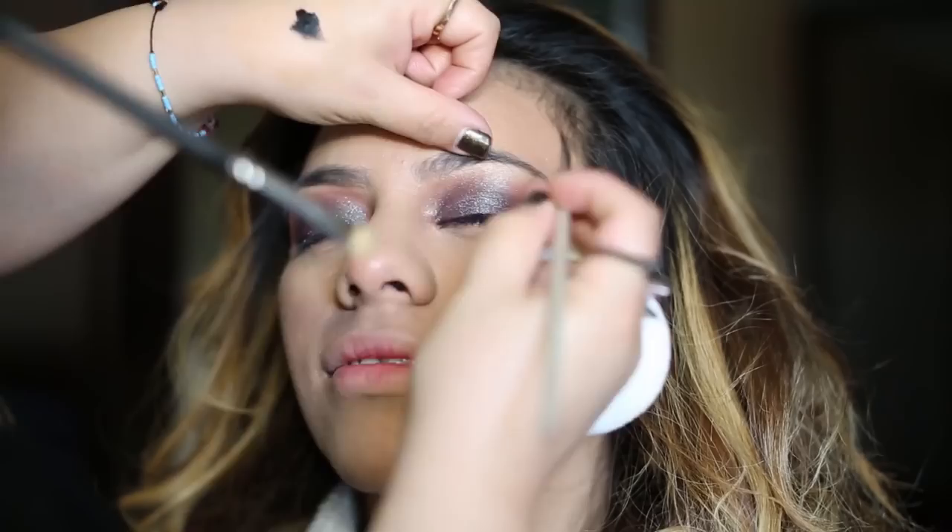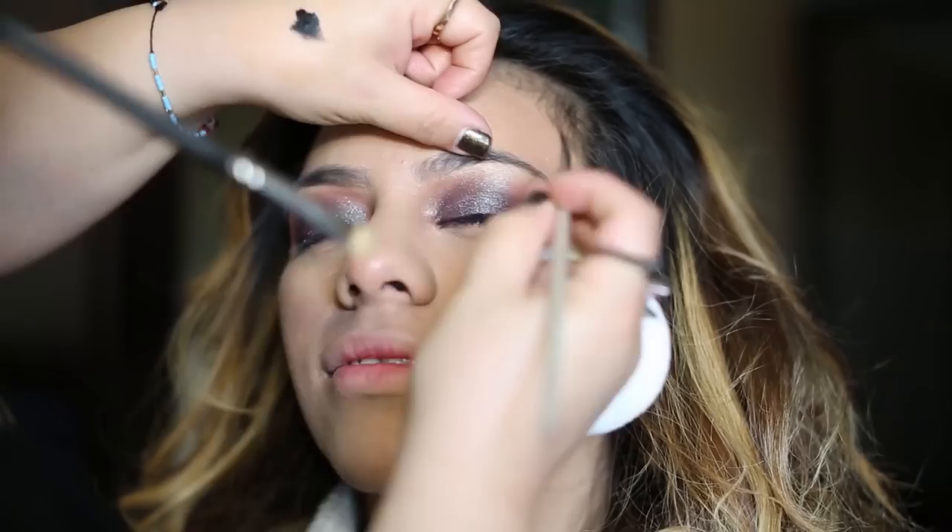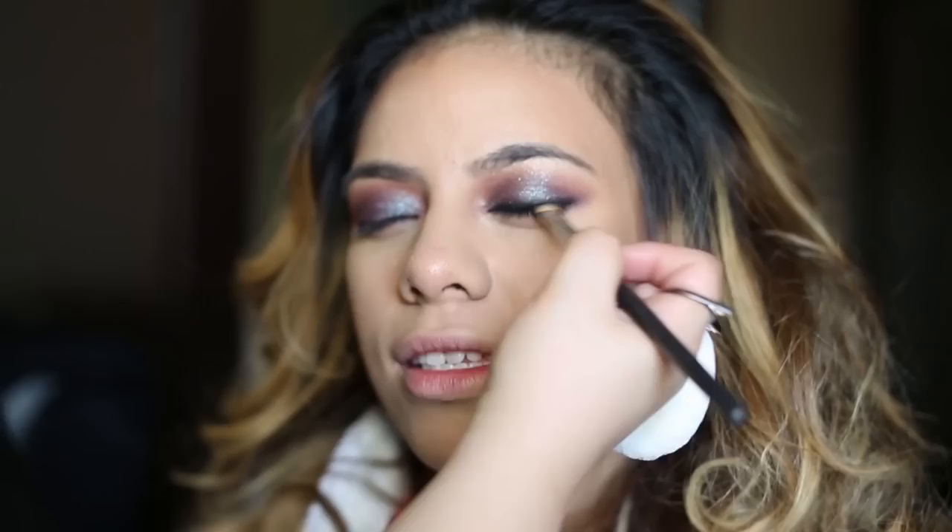Clarissa is applying some eyeliner onto my eye. I like my eyeliner smudged out for a smoky evening look. Clarissa, you're so good, girl.